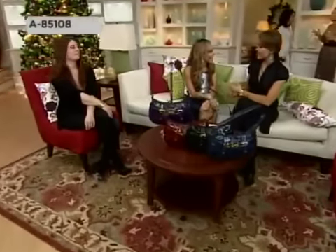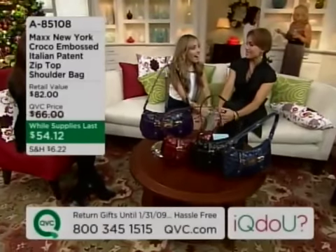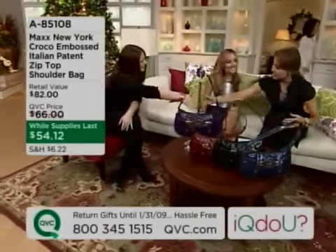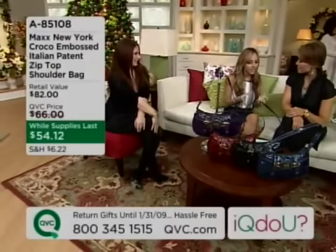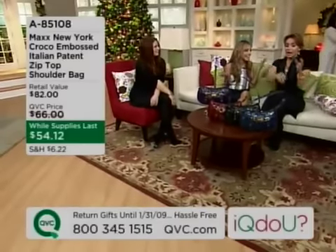We are back with Liliana Vasquez and Max New York handbags. How are you? Did you bring somebody to our party? I did — I brought my best friend, Melissa. Hi, Melissa. This is Lisa. She came all the way from New York, and it was fitting because this is probably her favorite bag in the collection. So I had to have her.